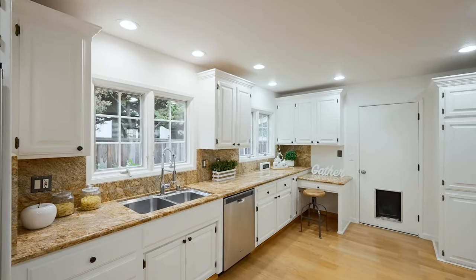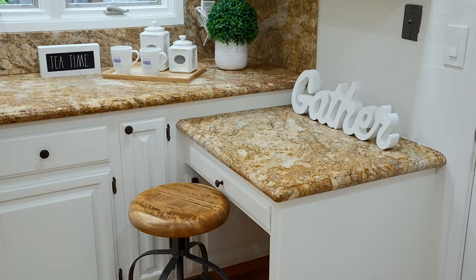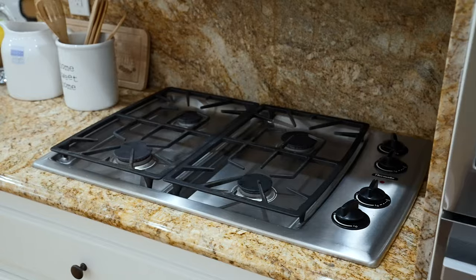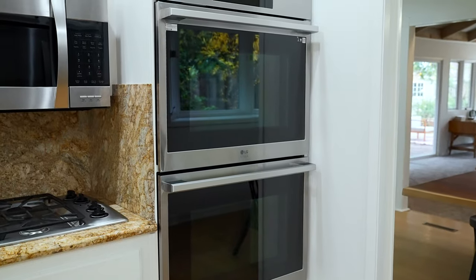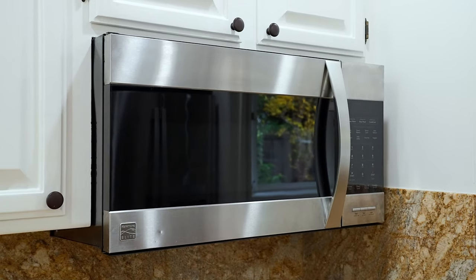The updated kitchen is a chef's delight, featuring marble countertops, full backsplash, a Thermador four-burner gas cooktop, new LG Studio double ovens, stainless steel microwave, and dishwasher.